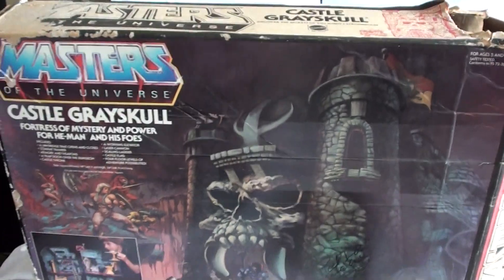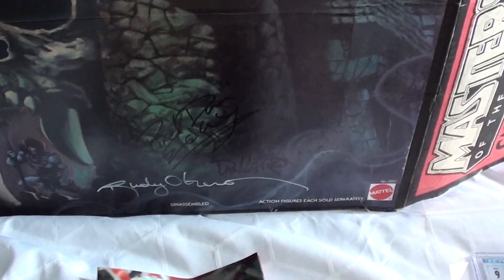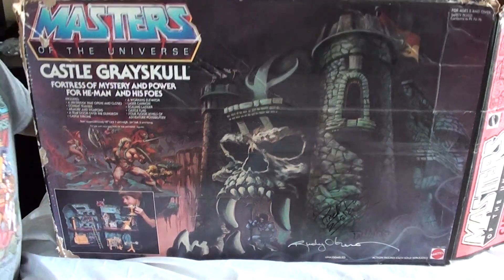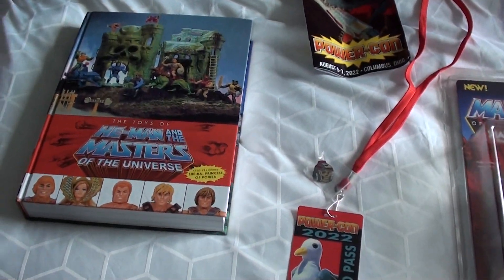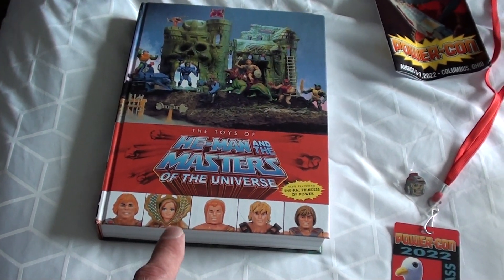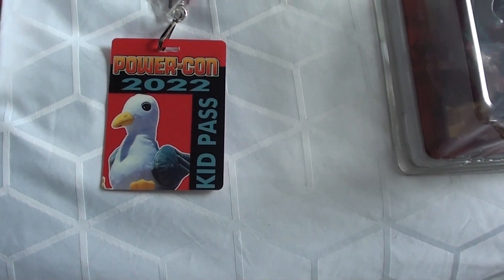We paid $50 for the Castle Grayskull box. There's a hole on the back, but the front is the part that matters and it still looks good. When we offered the guy $50, he just said 'Sold!' — I should have tried $40. And we didn't pay anything for the autographs; everyone signed it for free. We're going to have to find a really nice shelf space for it. This is like one of our holy grails. Also, RoboBus got in for free because if you were 12 and under, you got the kids pass free — PowerCon 2022.